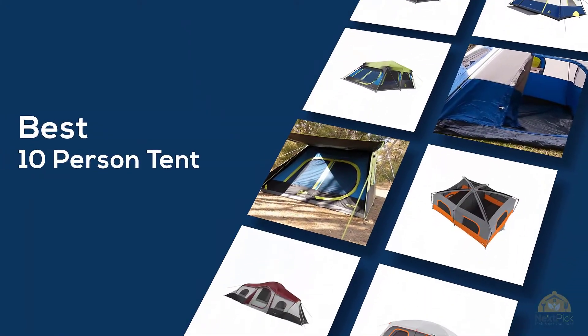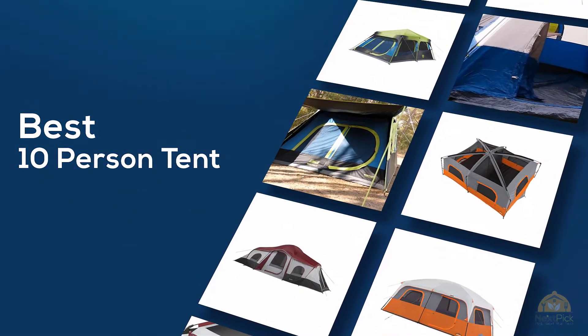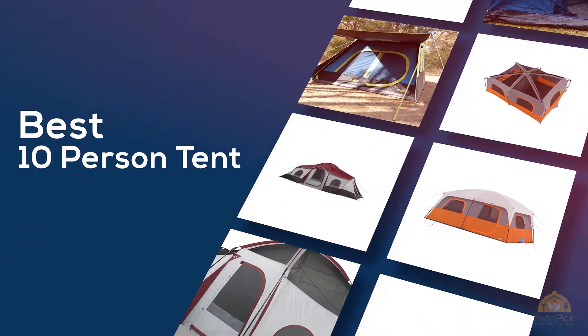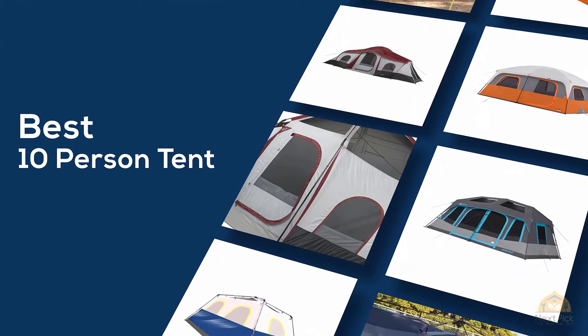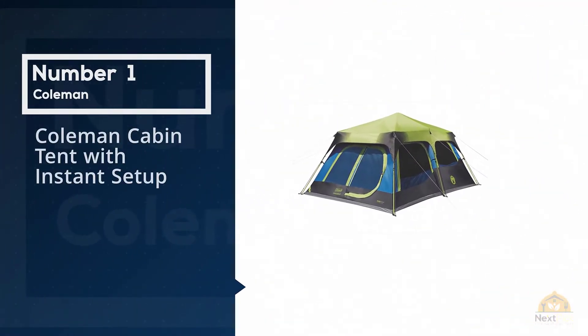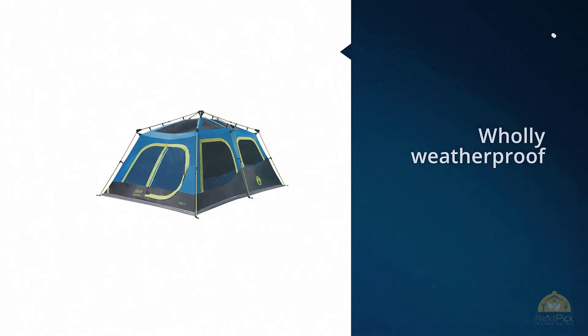If you are looking for the best 10-person tent, here is a collection you have got to see. Let's get started. Number one, most popular: Coleman Cabin Tent with Instant Setup. Hate pitching a tent? Wish your tent could set itself up?